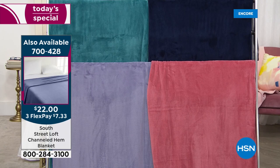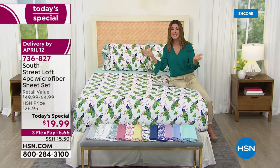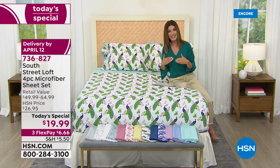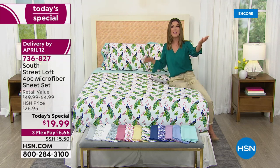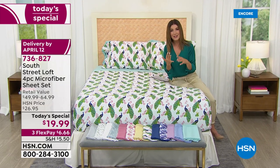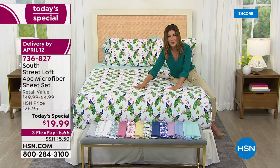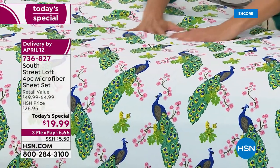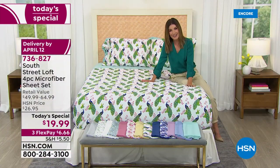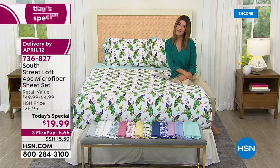If you are ready to refresh and renew for spring, jump on in because this is something we have never done before in the history of HSN — we're practically giving them away. This is South Street Loft, an exclusive here at HSN, and we go direct to the manufacturer. When they offer us this incredible closeout for spring, we can share the big savings with you. It's microfiber, so it is wrinkle-resistant, fade-resistant, and shrink-resistant. It has this beautiful super soft garment wash finish, so it already feels lived in. It's super soft, lightweight, and breathable. You can machine wash at home. So jump on in — I invite you to place your order early tonight. Let's bring in our very special guest, Stephanie Rantz, who's always my incredible inspiration when it comes to decorating.